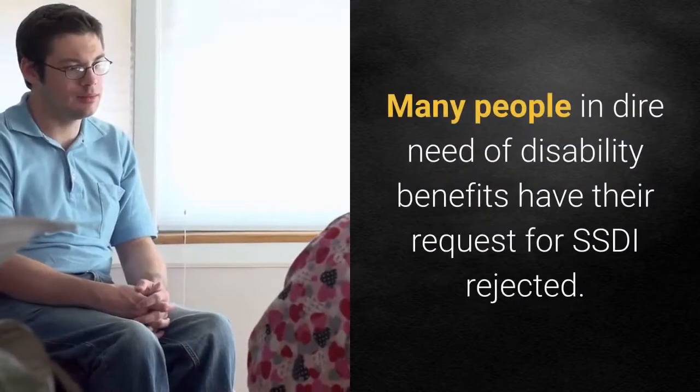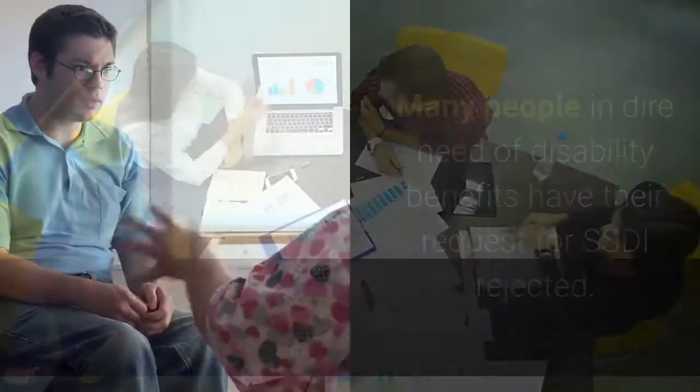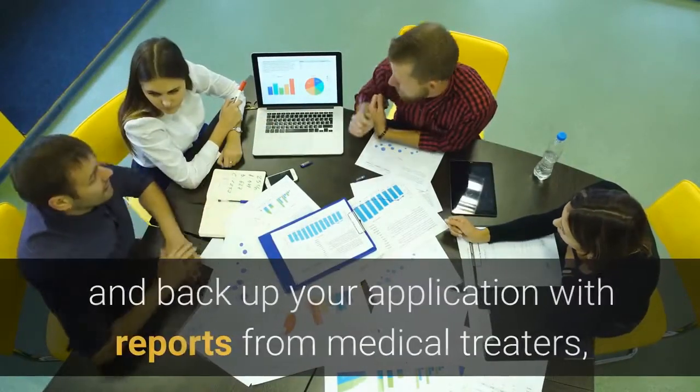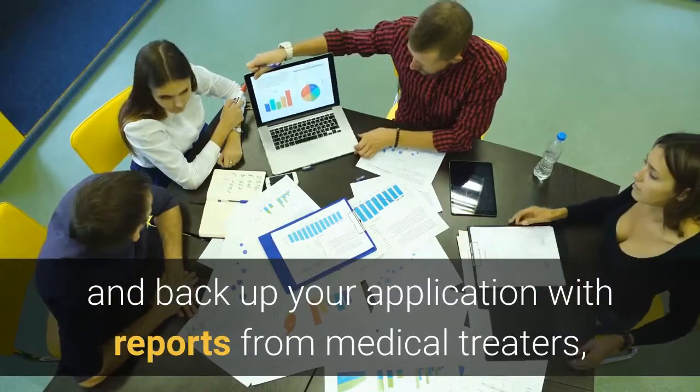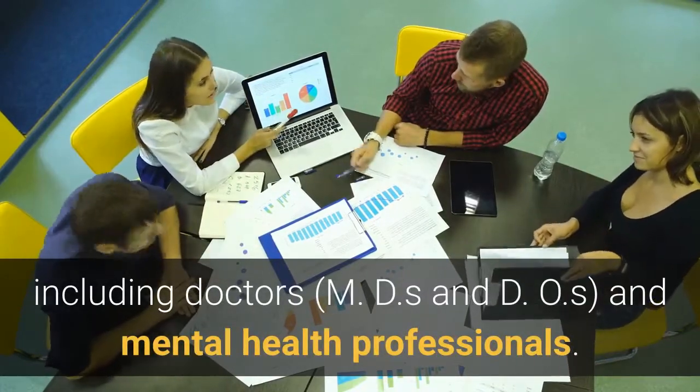Many people in dire need of disability benefits have their request for SSDI rejected. It's essential to ensure you have all the information in hand and back up your application with reports from medical treaters, including doctors, MDs and DOs, and mental health professionals.